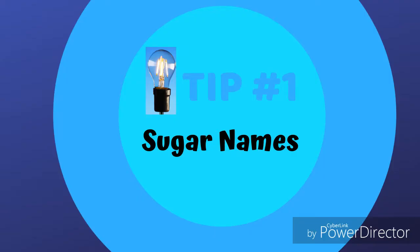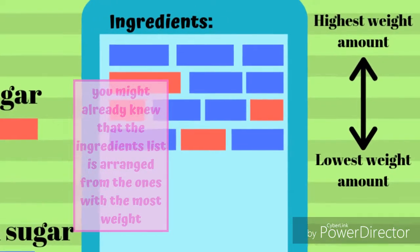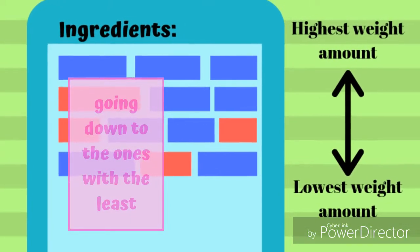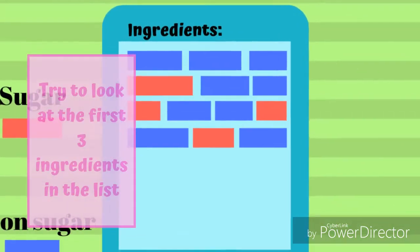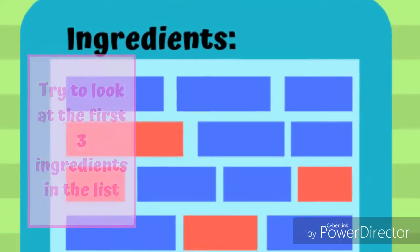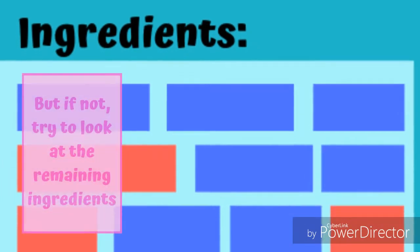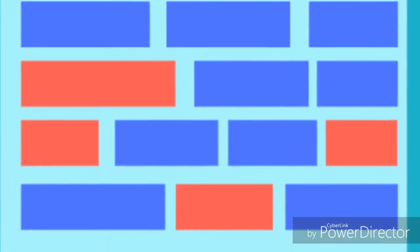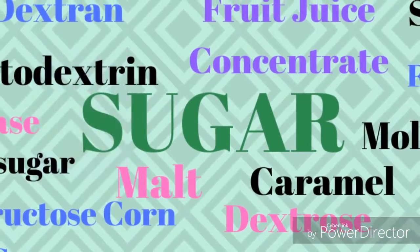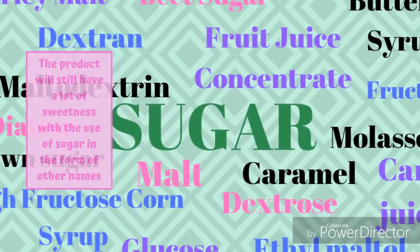Tip number 1: Sugar Names. You might already know that the ingredients list is arranged from the ones with the most weight going down to the ones with the least. Try to look at the first three ingredients in the list — if sugar is there, then the product has much of it. But if not, try to look at the remaining ingredients, because sugar also has other names, and the product may still have a lot of added sweetness under a different label name.